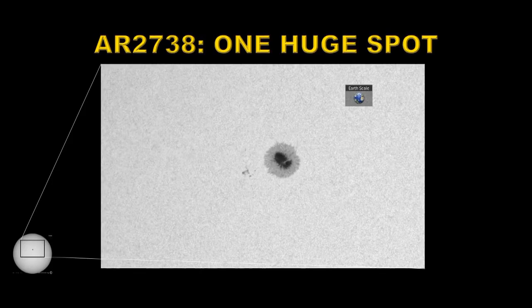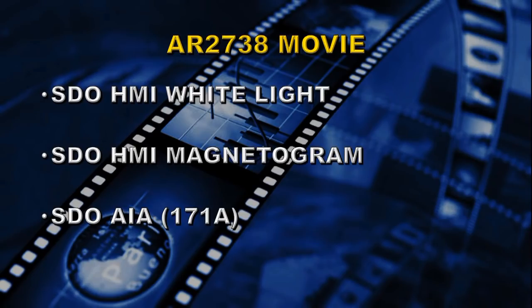Next let's take a look at active region 2738. This returned as one huge spot. It first appeared on the 19th of March in the previous rotation with a few satellite spots that came and went as the region crossed the disk. One interesting feature is that there's a light bridge forming in the main part of the spot — the umbra — which is usually a sign that the sunspot is starting to break up. We'll show the same three movies: the sunspot movie, the magnetic movie, and the million-degree coronal movie.